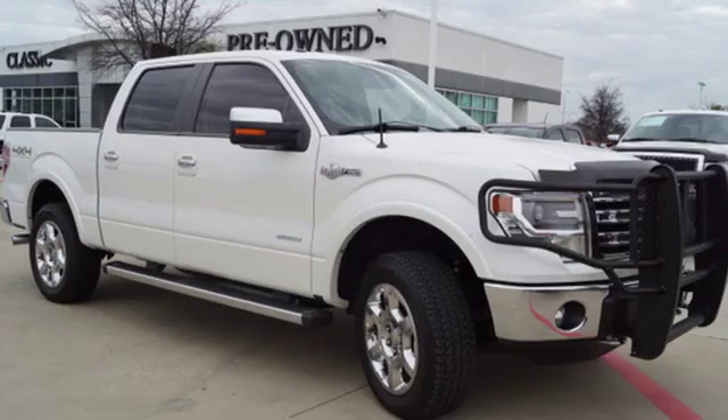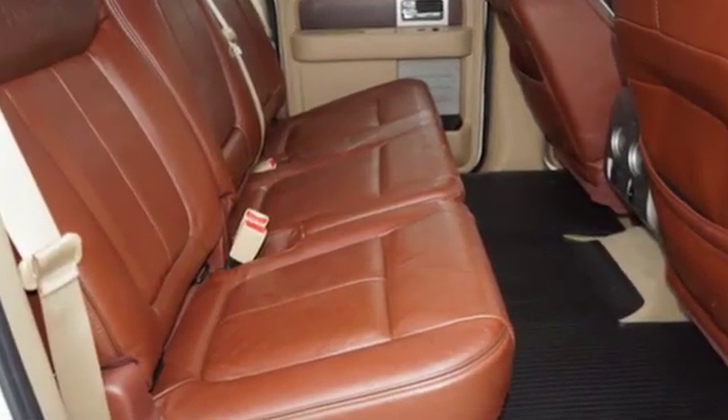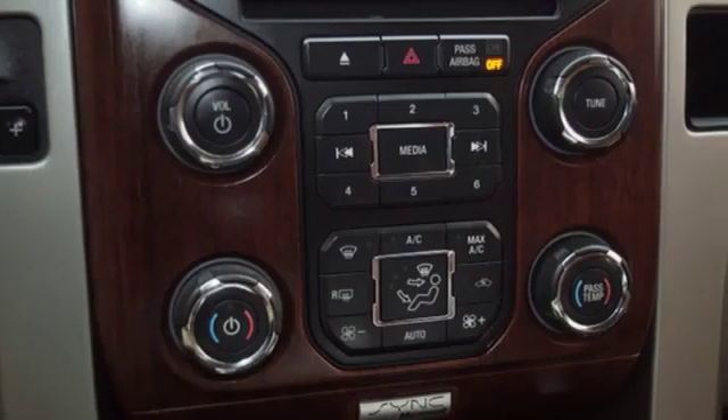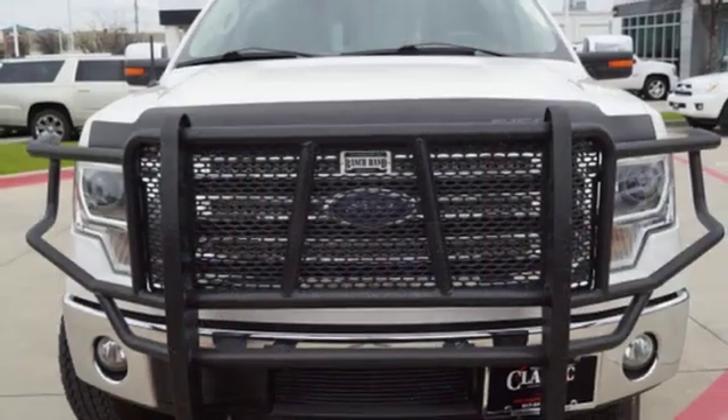Features include three 12-volt power outlets, easy lift and lower tailgate, automatic transmission, front tow hooks, electronic shift on the fly, and twin-turbo V6 engine.